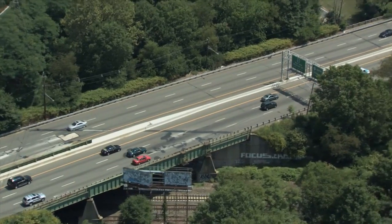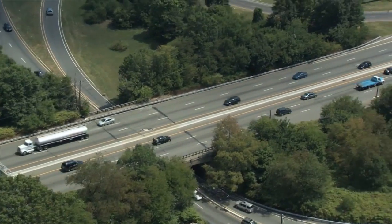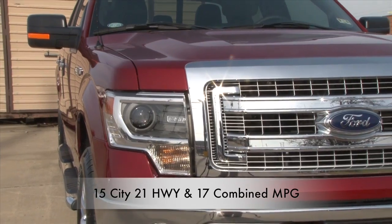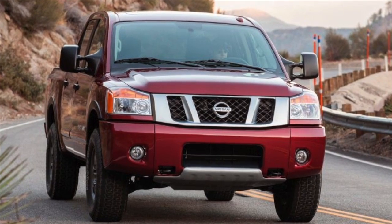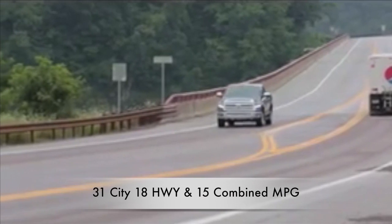You may not buy a truck for the fuel economy, but wouldn't it be nice to have it? Once again, the Ford F-150 beats the competition with 15 city, 21 highway, and 17 combined miles per gallon. Tied for second place is the Nissan Titan and Toyota Tundra with 13 city, 18 highway, and 15 combined miles per gallon.